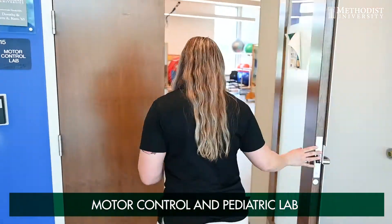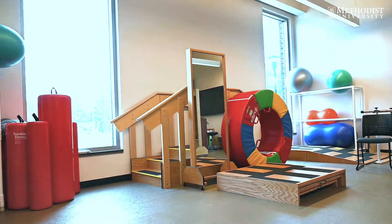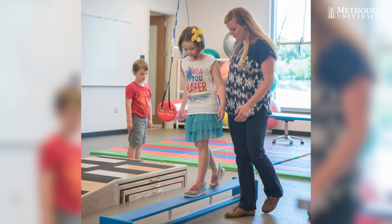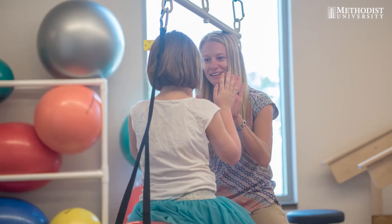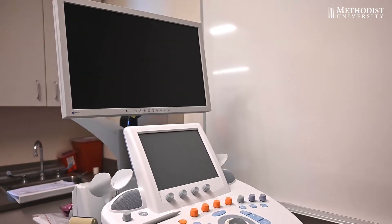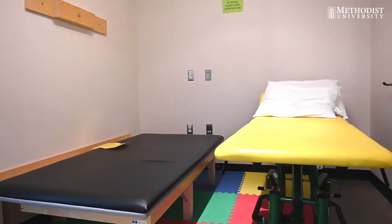Hello, my name is Kaitlin. I'm a part of the occupational therapy program here at Methodist University. I will be showing you the motor control and pediatric lab. This room is used by OT and PT faculty members for their research projects. There is gait equipment such as adjustable parallel bars for training on gait, as well as curbs and ramps. There are two ceiling mounts for various suspension swings, as well as pediatric balance boards and integrated play equipment. There are also evaluation rooms used for practical examinations and a pediatric exam room with child-size furniture.